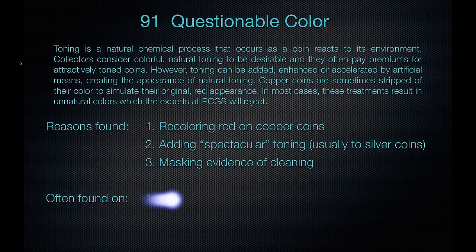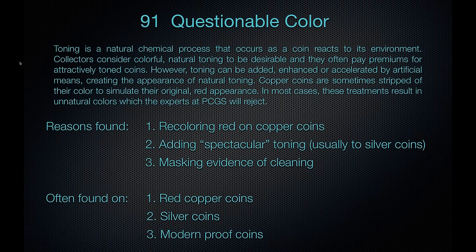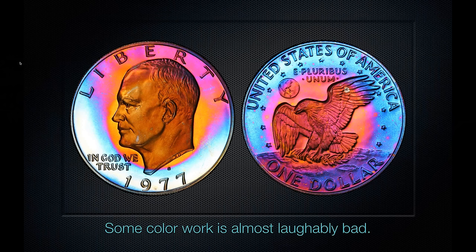Masking evidence of cleaning is another reason for questionable color. It's often found on red copper coins and silver coins. You don't see questionable color on gold coins very often since gold rarely tones. And modern proof coins — people will add crazy color to those hoping to get more for the coin. Here is a rather spectacular example — it's almost laughably bad. This is obviously a proof coin that someone has artificially colored, and that comes out as pretty obvious.